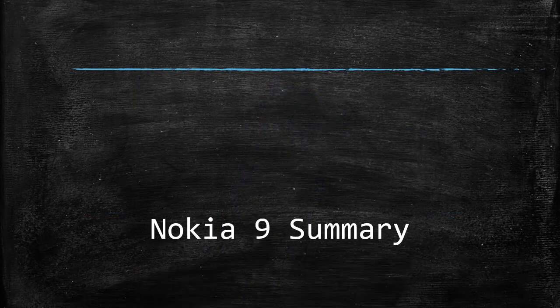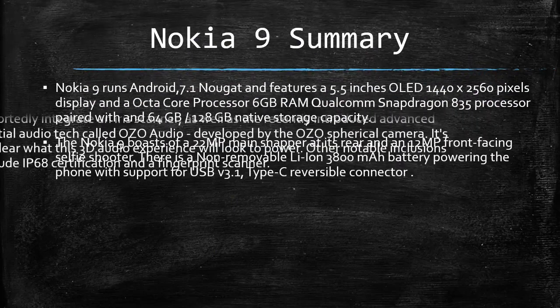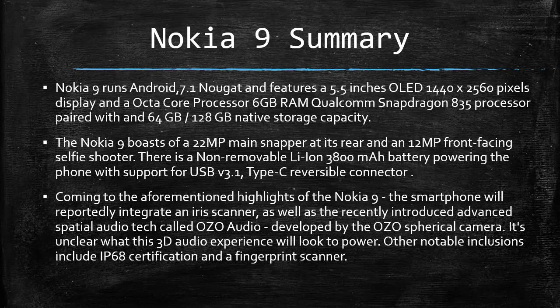Nokia 9 runs Android 7.1 Nougat and features a 5.5-inch OLED 1440x2560 pixels display and an octa-core processor, 6GB RAM, Qualcomm Snapdragon 835 processor paired with 64GB-128GB native storage capacity. The Nokia 9 boasts a 22MP main snapper at its rear and a 12MP front-facing selfie shooter. There is a non-removable Li-Ion 3,800 mAh battery powering the phone with support for USB V3.1, Type-C reversible connector.